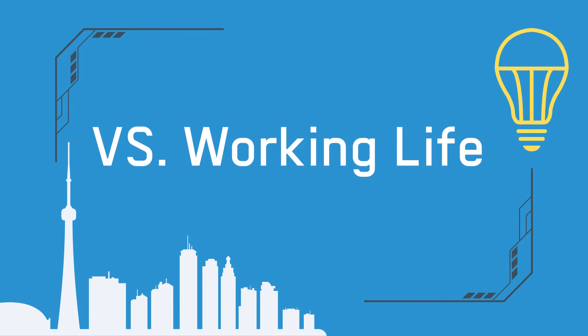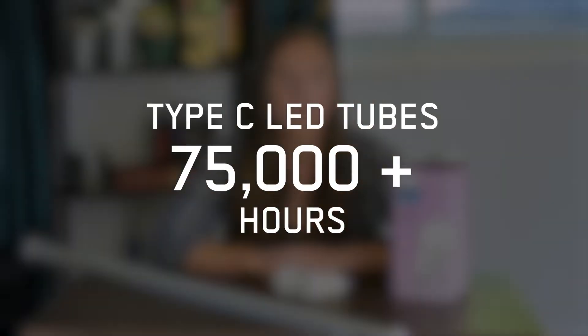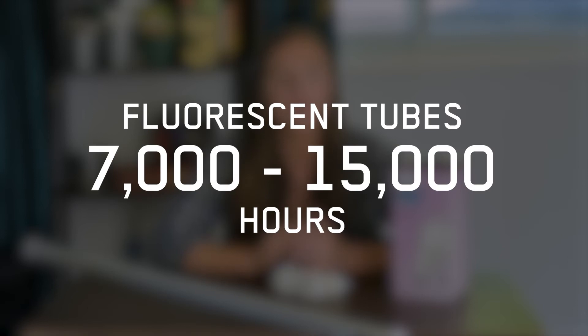As for the working life of LED versus fluorescent tubes, LEDs usually last between 15,000 to 50,000 hours, except for Type C LED tubes, which can last upwards of 75,000 hours. Fluorescent tubes are said to last between 7,000 and 15,000 hours. So LEDs do last quite a bit longer.